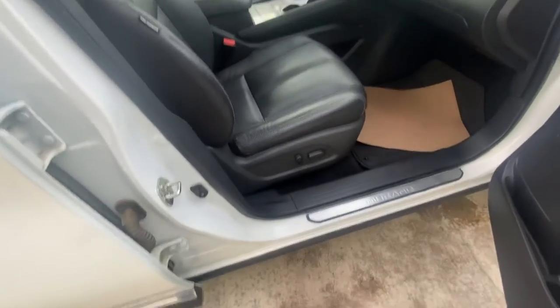This comes with every possible option. A couple nice upgrades — it comes with the power seat on the passenger side as well. It's the perforated leather, so you get the little vents here for the air conditioning.